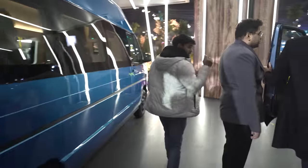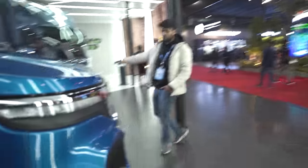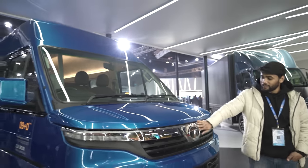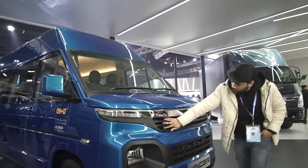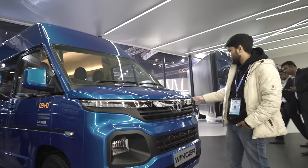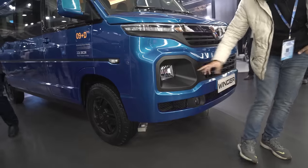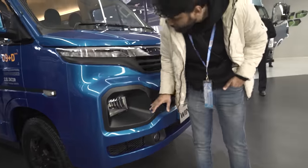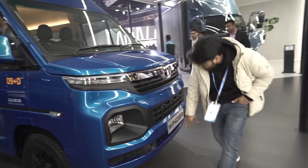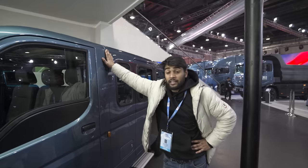Now let me show you the front of the Winger. This is how the front looks — it has the big Tata Motors grille with the logo on it. Because it is not electric, the grille is open for airflow. It's a compact space but the engine is housed there. It follows the Harrier and Safari design philosophy with a single DRL, and this is the headlamp with a fog lamp here. Overall, the presence of this car is very macho.